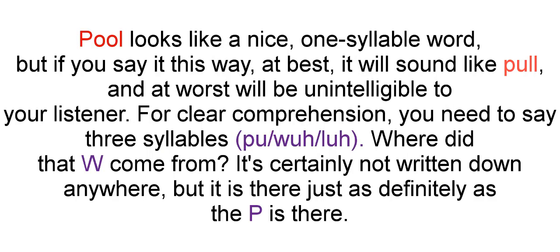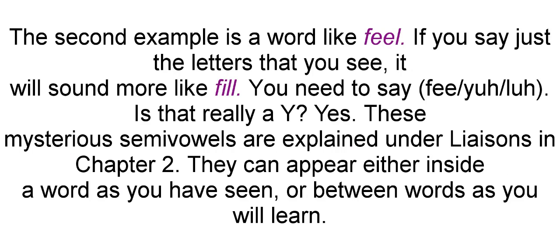"Pool" looks like a nice one-syllable word, but if you say it that way, at best it will sound like "pool," and at worst it will be unintelligible to your listener. For clear comprehension, you need to say three syllables: "pool." Where did that W come from? It's certainly not written down anywhere, but it is there just as definitely as the P is there. The second example is a word like "feel." If you say just the letters that you see, it will sound more like "feel" or "fill." You need to say "feel." Is that really a Y? Yes. These mysterious semi-vowels are explained under liaisons in Chapter 2. They can appear either inside a word, as you have seen, or between words, as you will learn.